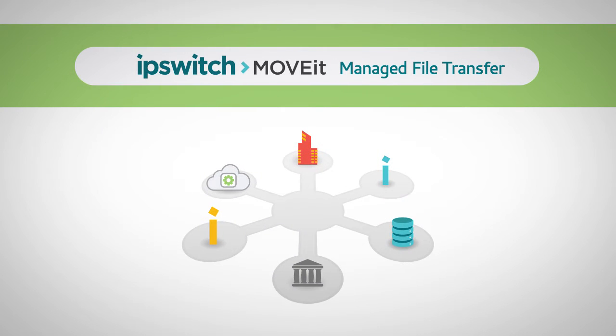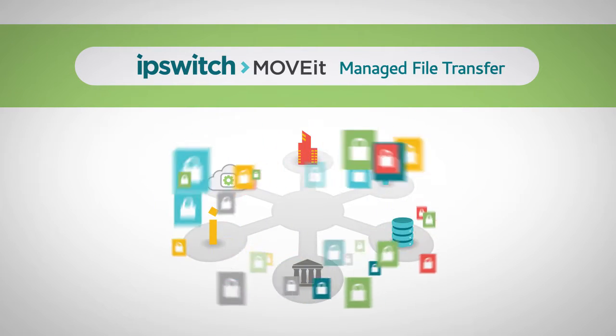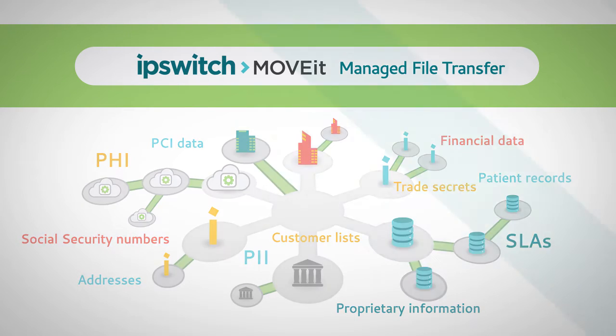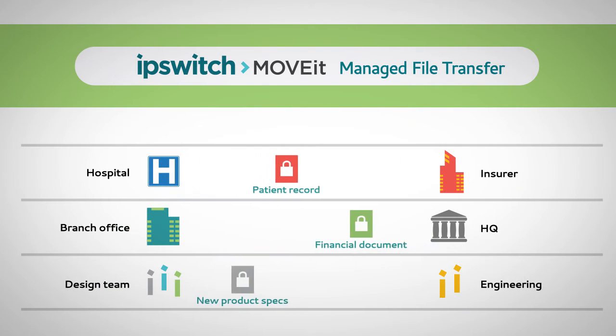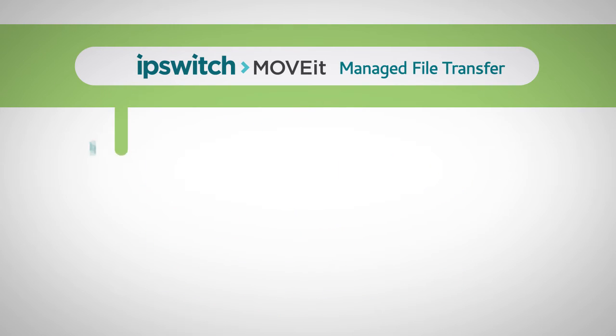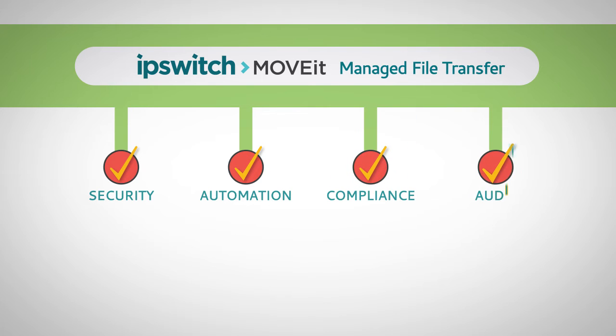MOVEit Managed File Transfer is the solution for large numbers of transactions, many endpoints, or when the data is strictly controlled. MOVEit assures safe and compliant transfer of files containing sensitive information with advanced security, automation, compliance, and audit features.